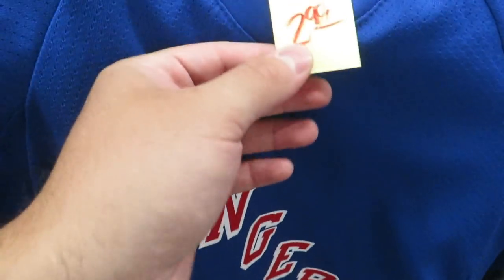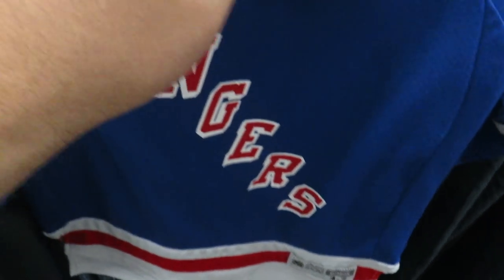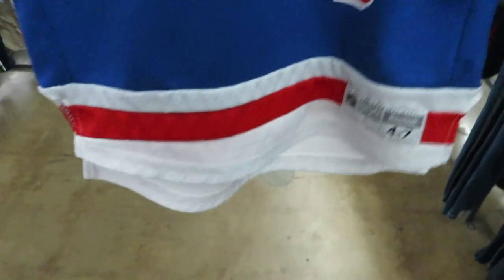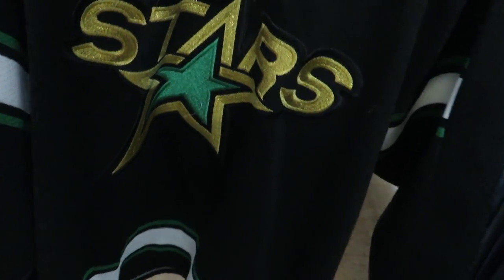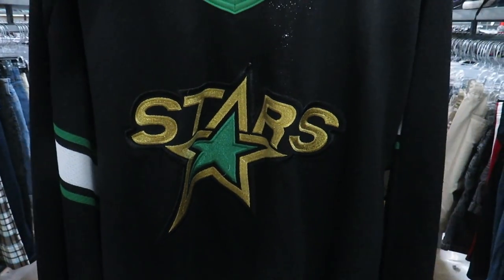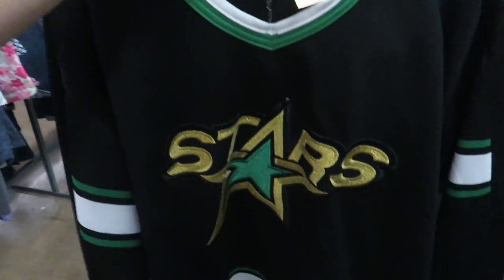Found these two jerseys. This one is a youth size four to seven — I guess that's like medium — for $2.99. On the back you got number 24 Callahan. Then the CCM Dallas Stars jersey — this one is actually a men's large, but for whatever reason they didn't put a price on it. I don't know if they forgot. There's no name on the back — I guess I'll see how much they want for it.